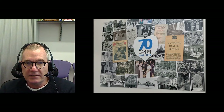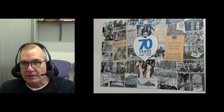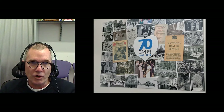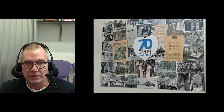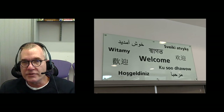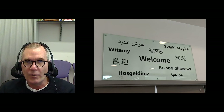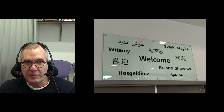The NHS turned 70 in 2018 and there were celebrations in our hospital around that — just a wall of pictures celebrating historical moments of the London Hospital in NHS history. We are probably the most diverse area of the country, simply because the East End of London has been well known for its diversity. When you come into our hospital, you get a welcome sign in ten different languages.